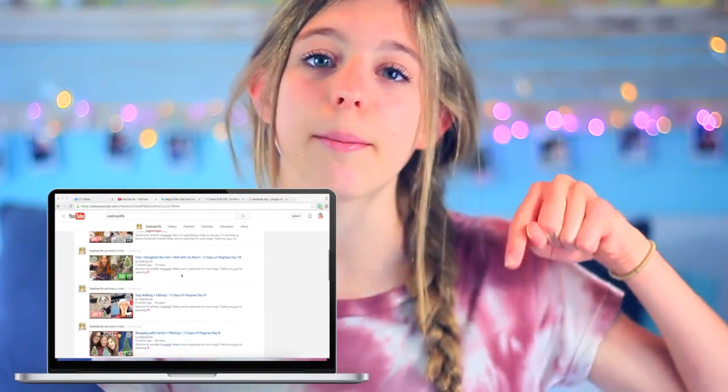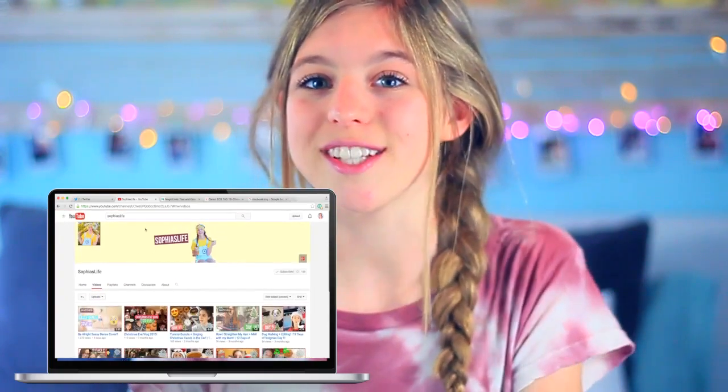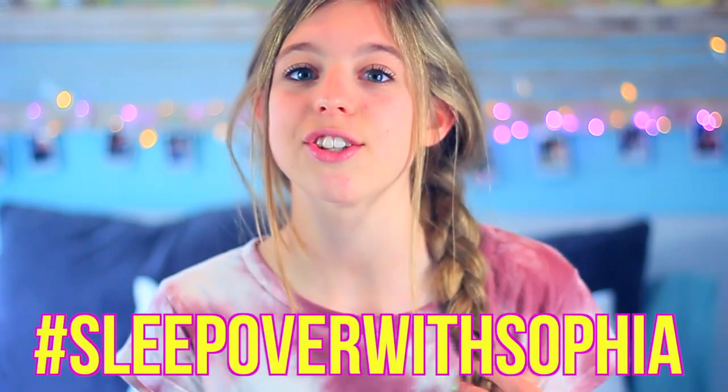Now on to the very exciting announcement! I decided to start a new series over on my second channel, which is called Sophia's Life. If you're not subscribed, the link will be down below — I basically post whatever I want there: vlogs, funny random videos, and now my new series. My new series is going to be called hashtag Sleepover with Sophia. Basically, on random Fridays or weekends, I'm going to be making sleepover videos where I answer your questions, do mini Q&As, DIY treats, and fun things to do at sleepovers. It's basically going to be like you guys are hanging out with me at a sleepover! Make sure to post questions using the hashtag sleepoverwithsophia and I will answer them in the video. Go subscribe to my second channel linked below!